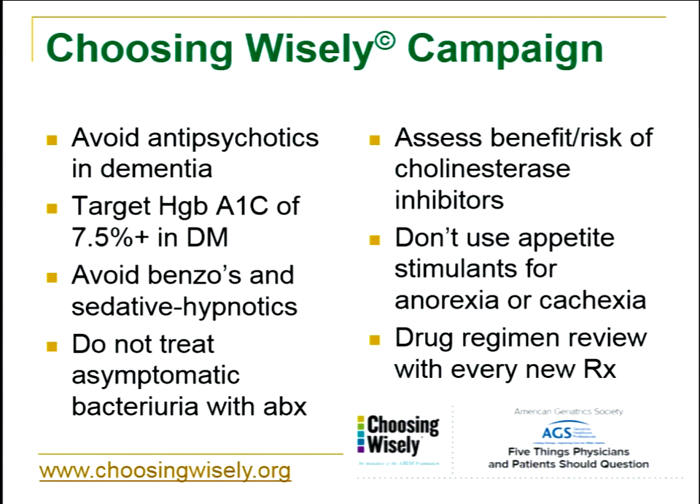Another tool is the Choosing Wisely campaign from the American Board of Internal Medicine, partnered with other organizations. In geriatrics specifically, they have ten items to address with patients, and seven of those ten involve medications. This is widely accepted by the medical community and the American Geriatric Society, and it's also being promoted to the lay public — so patients may ask questions about themselves or their loved ones regarding these medications or a drug regimen review.